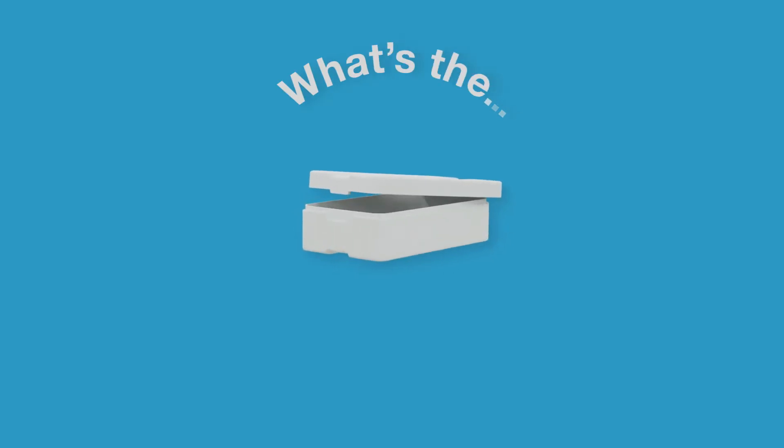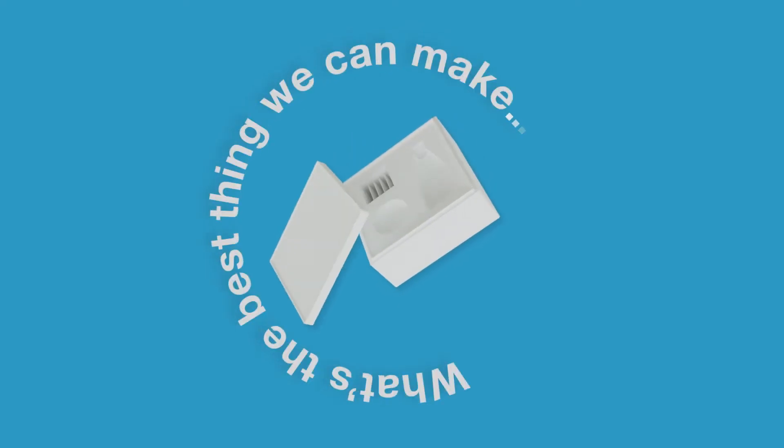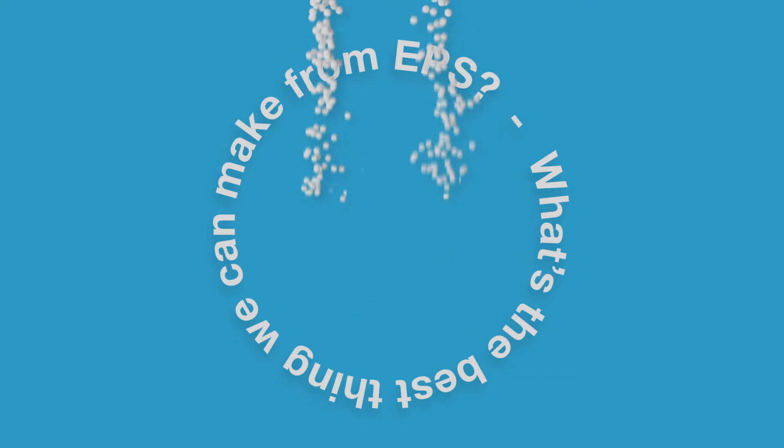What is the best thing we can make from EPS? It's EPS.